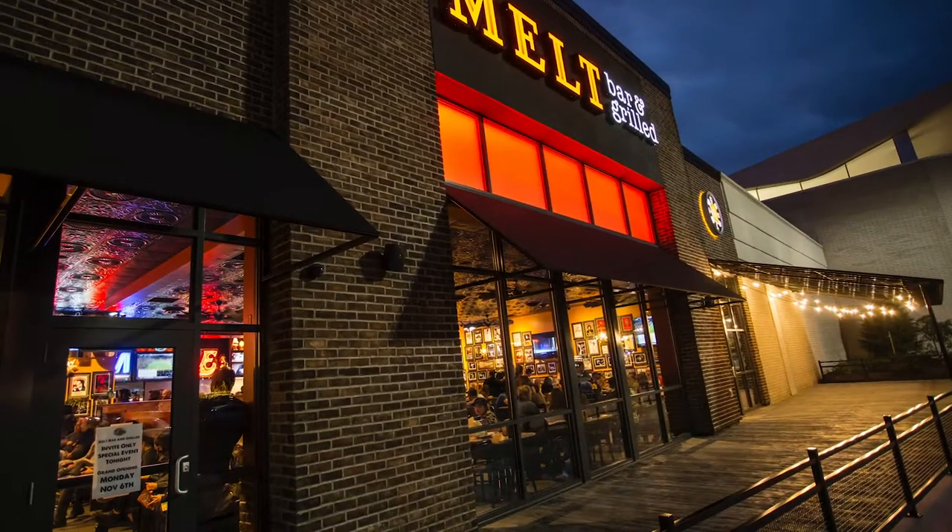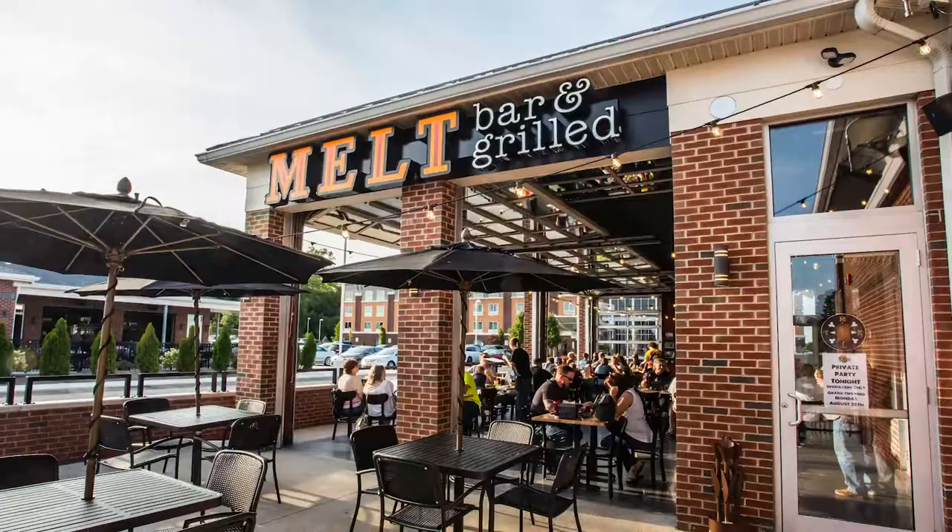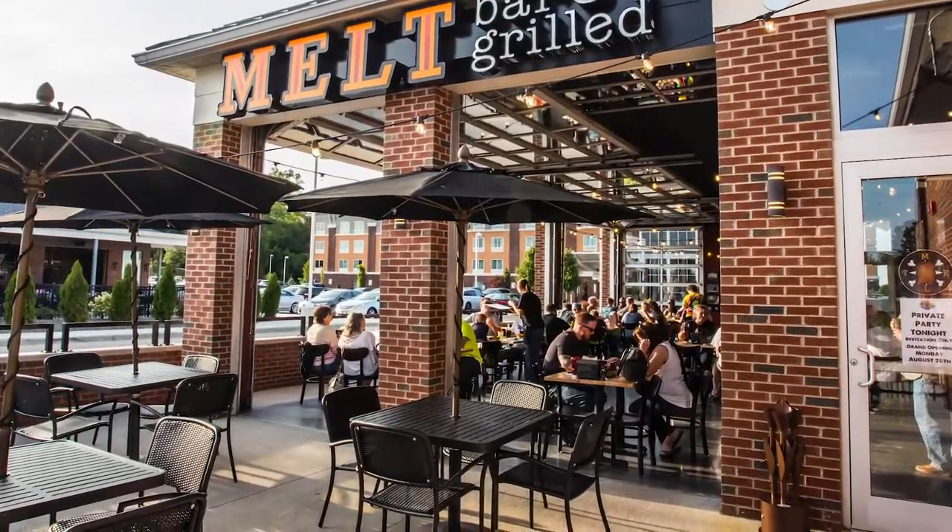Canton, Ohio is our newest location — down south a little bit, we've got a great patio out there. We've got one in Akron, we've got one in Dayton, and we've got one in Avon. Avon is one of our newer locations also.